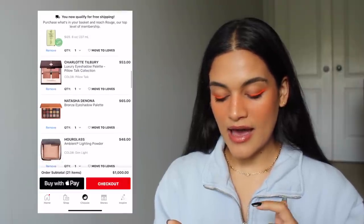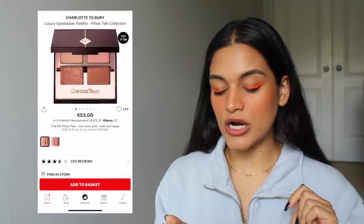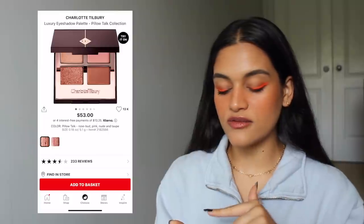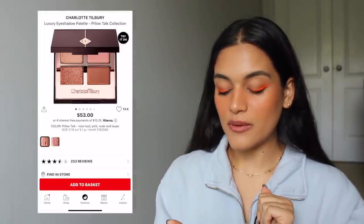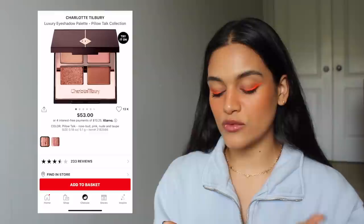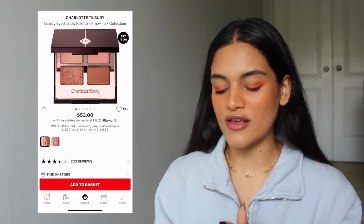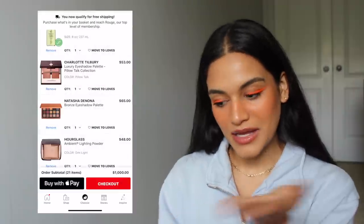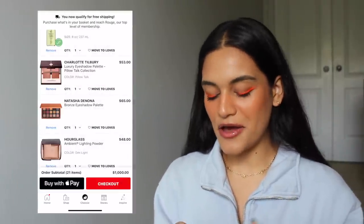The next product is the Charlotte Tilbury Pillow Talk Collection Eyeshadow. I really like the tones in this eyeshadow quad — I think I'd get a lot of use out of it and it's just really cute. But for $53 I probably would never pick it up unless I had free money, like $1,000 to spend.